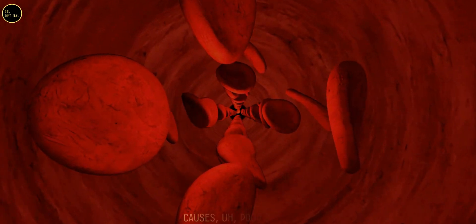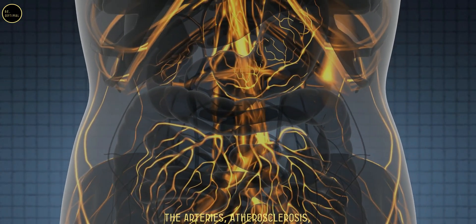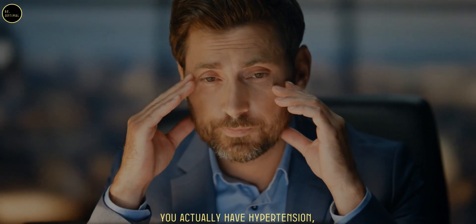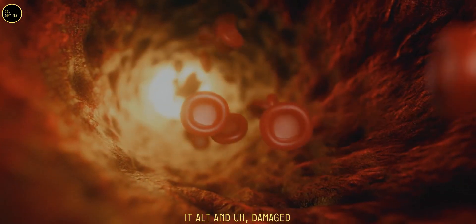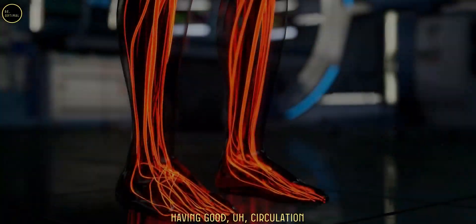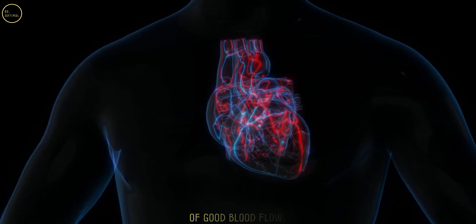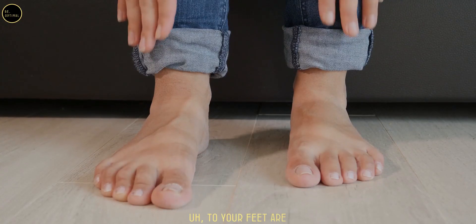What causes poor blood flow to the legs? Narrowing of the arteries — atherosclerosis — due to high blood cholesterol and high lipids, hypertension, hardening of the arteries from smoking and vaping, and old or damaged blood vessels from conditions like diabetes can all compromise blood flow to your legs. Having good cardiovascular health and a healthy heart is the foundation of good circulation throughout the body, including healthy blood vessels and good nerves to your feet.